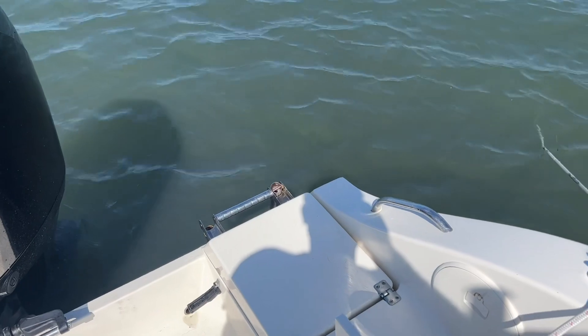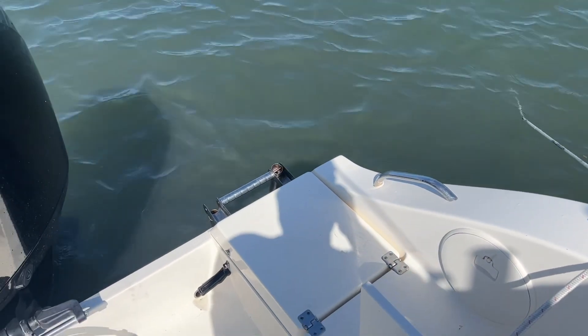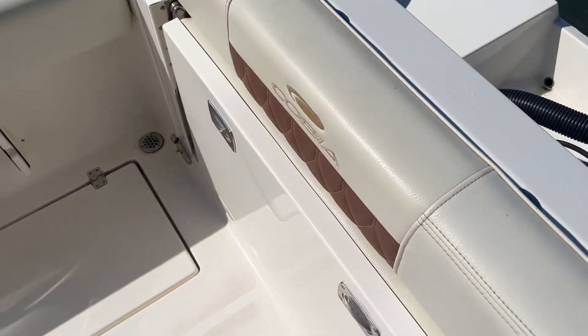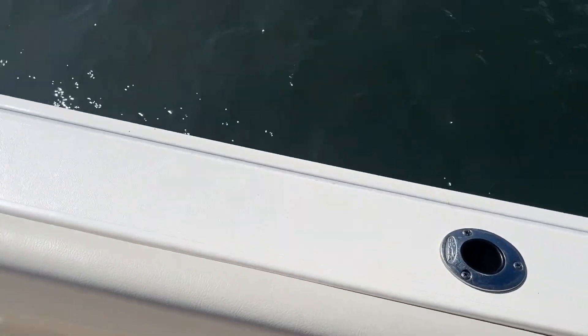So we got this 24-foot Cobia from Freedom Boat Club. This boat comes well-appointed — 250 horsepower Mercury in the back. Garmin GPS, depth finder, fish finder, trim tabs — everything you need. Got the fly-by-wire throttle, which takes a little bit of getting used to, but it's very good. Comes with a swim ladder, so when you come out here to the island you can get on and off the boat pretty comfortably. Got a nice live well, adequate seating — this drops down for an additional bench — and lots of rod holders.